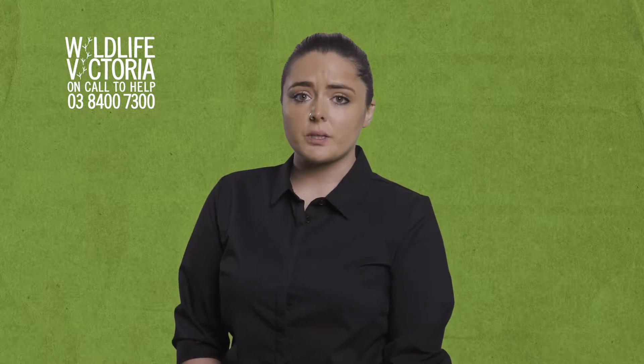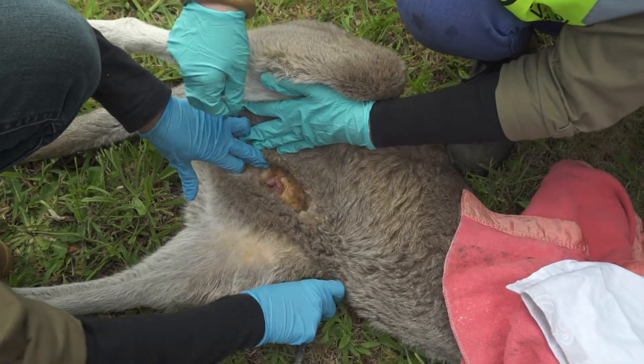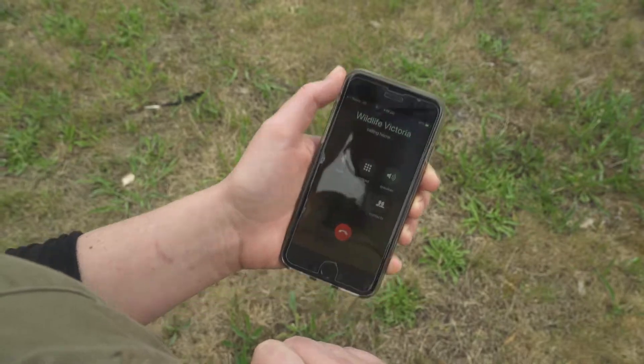If there is a joey, first check if it is attached to the mother's teat or not. If the joey is attached, you should not attempt to remove it as it can badly injure the joey. Phone Wildlife Victoria for help, or transport the whole dead mother and the joey to the nearest vet. This is only an option for smaller marsupials such as possums.